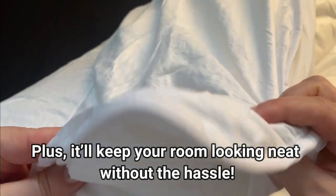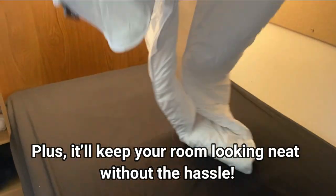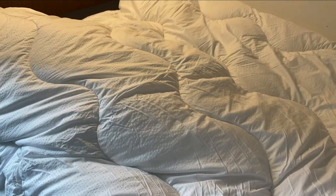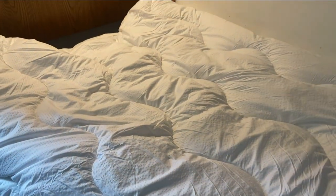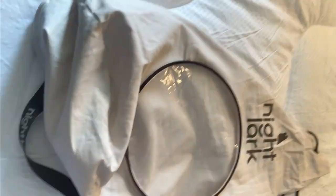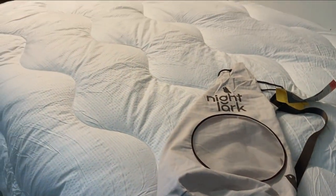Second, hygiene is a top priority. Regular washing helps keep your duvet free from dust mites and allergens, ensuring a healthy sleep environment — really important during exam season when you're going to be needing your rest. Third, let's talk about convenience: the coverless design means no more struggling with multiple bedding pieces, and you can make your bed in no time.